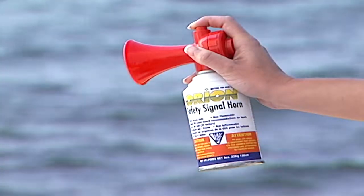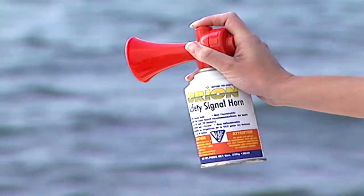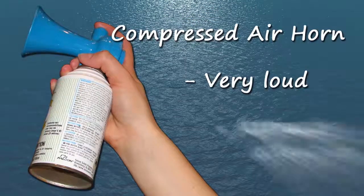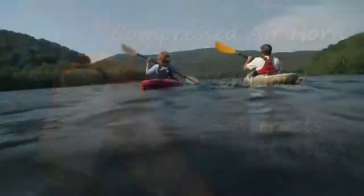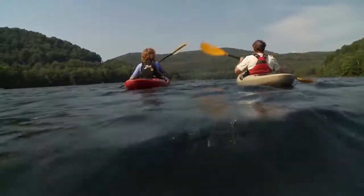A great addition to your P-less whistle that will give you plenty of signaling power is a compact air horn. They are very loud and very effective at attracting attention from a distance away. Consider taking both along for the ride in the event that you have to signal for assistance.